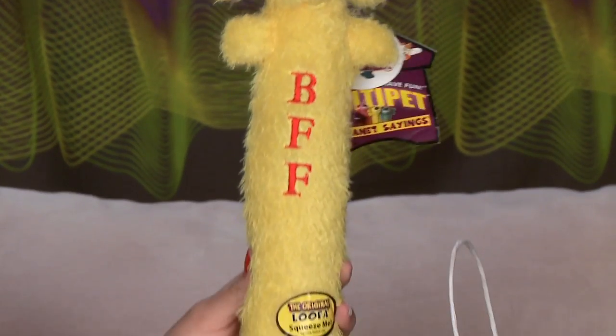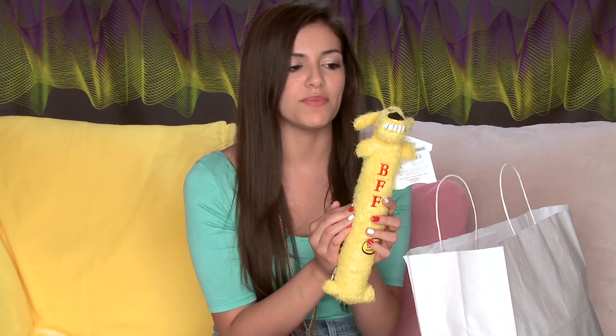The first thing I got is this loofah toy — it's very long and it's a really nice material. Dogs would enjoy chewing on it, and it also has a little squeaker. Dogs love squeakers in toys because it makes them want to keep playing once they hear that squeaky noise. It's so cute — it says BFF on it, and my sister and her dog are like BFFs, so I think it's super cute.